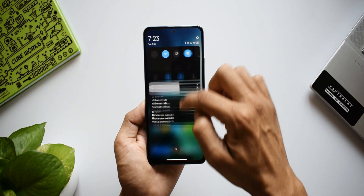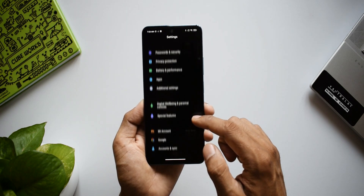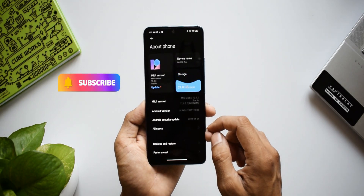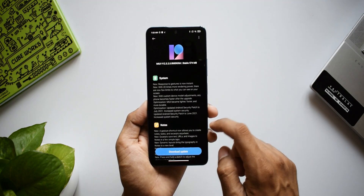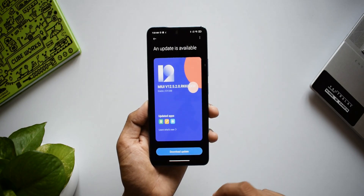As soon as I logged into the phone, there were too many updates for the system apps, and the major MIUI 12.5 update was also available. I was quite excited to see that. Out of the box it comes with MIUI 12, which is based on Android 11. This is the first time I'm using MIUI and it definitely looks promising — I'm going to explore more in the coming days.